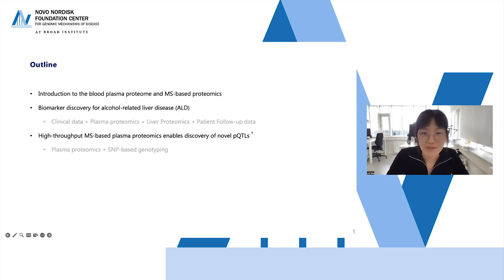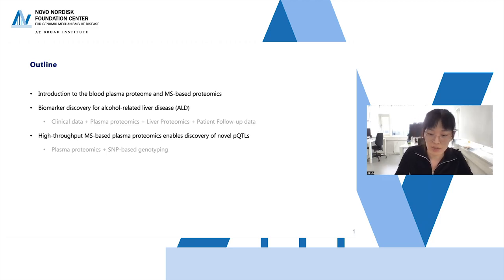In the next 40 minutes, I will introduce you to the blood plasma proteome and MS-based proteomics, followed by two concrete studies. The first is about biomarker discovery for liver disease, already published last year, integrating clinical data, plasma and liver proteomics, and patient follow-up data. The second study is about protein quantitative trait loci discovery using MS-based proteomics — a preprint is available on MedArchive.